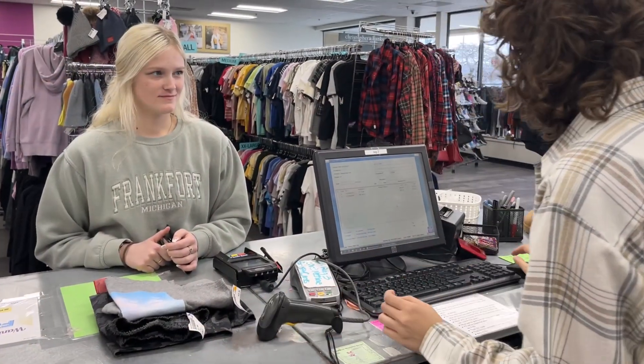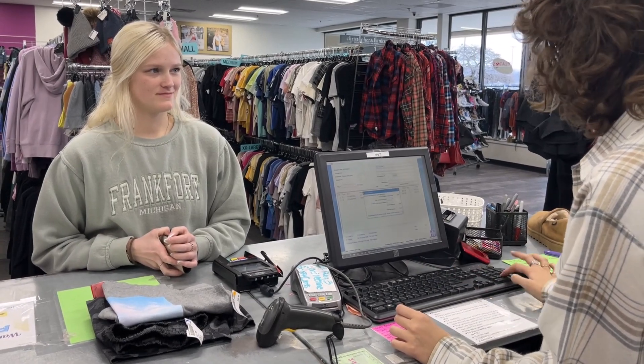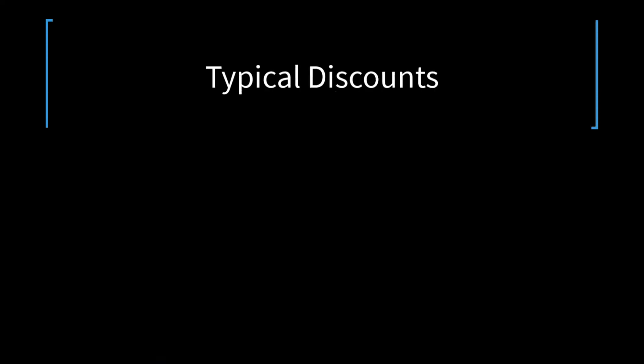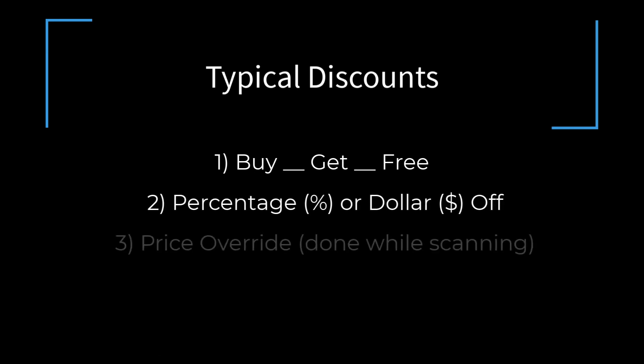Typically, normal priced items will not be discounted. However, there are occasions when we are running sales, the customer may have a coupon, or there could be some other situation where we need to apply discounts. There are three types of discounts for normally priced items: buy something get something free, a percentage or dollar off, or a price override.